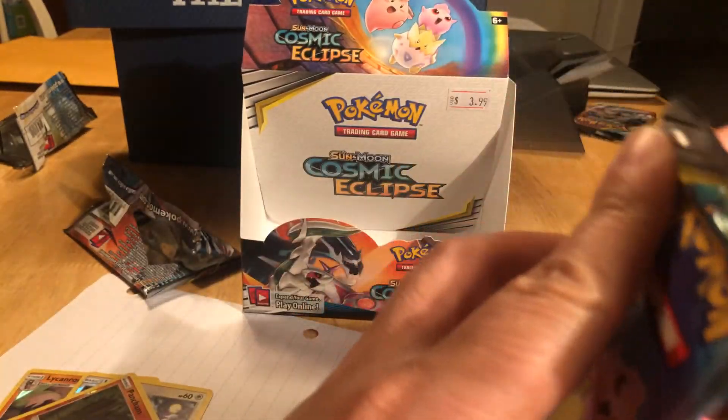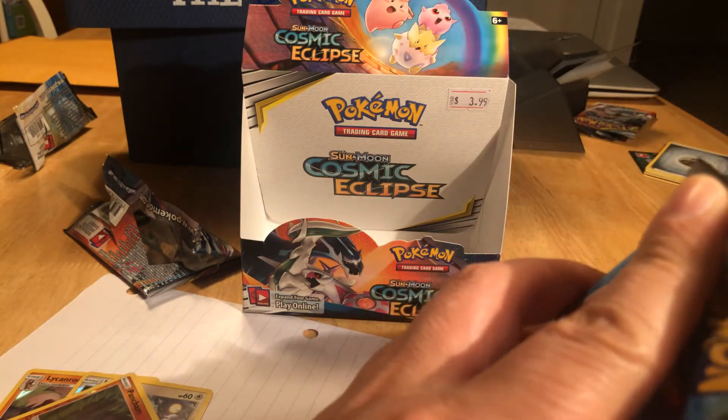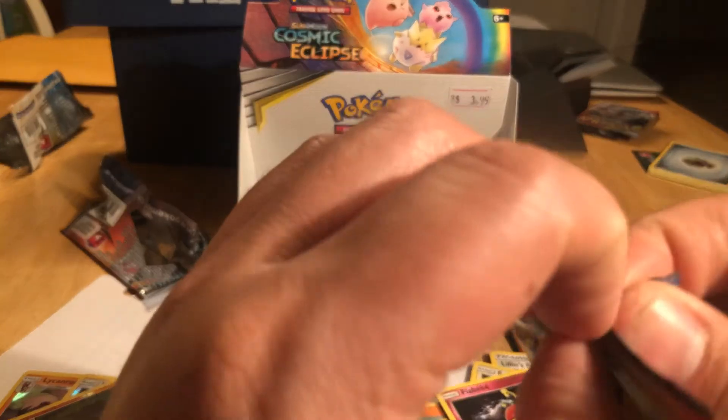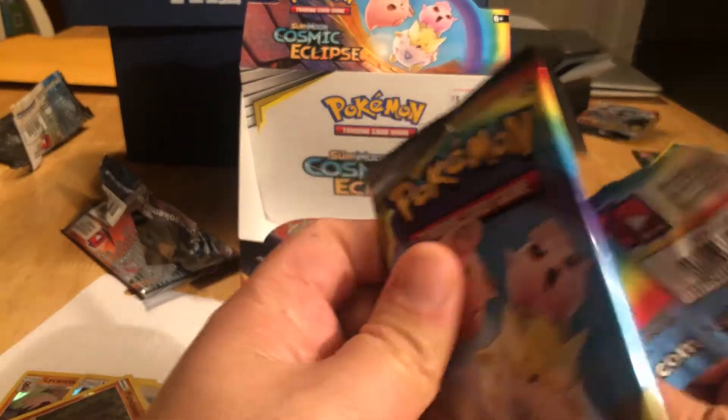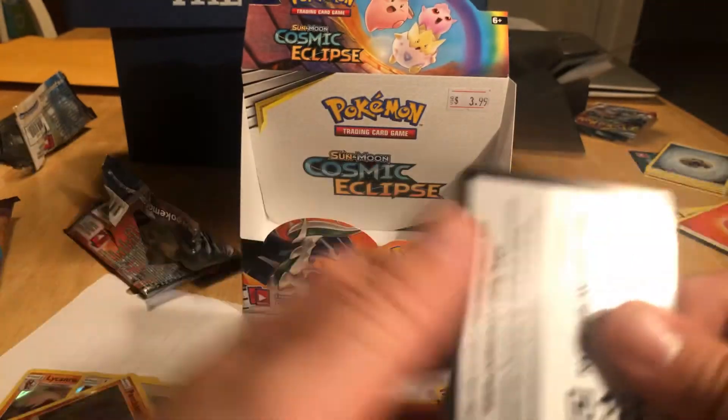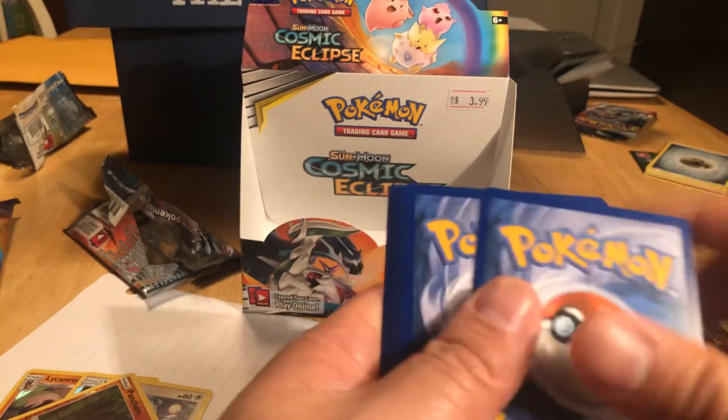Okay, it's my last one. Either of you have any luck, other than that Volcarona? Maybe we should have sold these instead of opened them. But it is what it is — we can't sell anything right now at our shop because our shop has been closed. We're just trying to get through this.